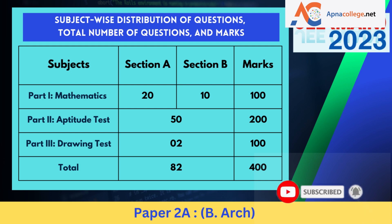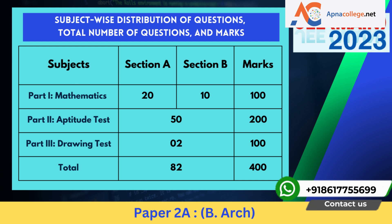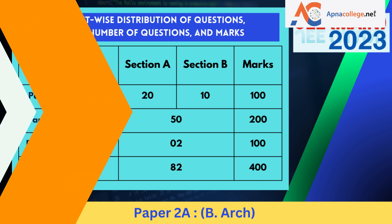For Paper 2A (B.Arch), Part 1 (Mathematics) has 20 questions in Section A (MCQ) and 10 questions in Section B (numerical value), totaling 100 marks. Part 2 (Aptitude Test) has 50 questions totaling 200 marks. Part 3 (Drawing Test) has 2 questions totaling 100 marks. So for Paper 2A (B.Arch), the total number of questions is 82 and total marks are 400.